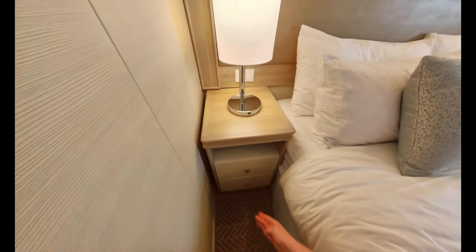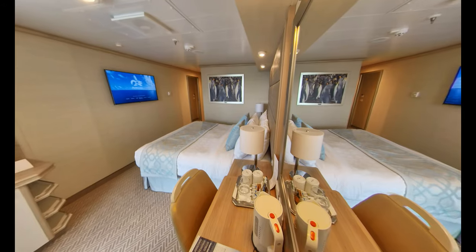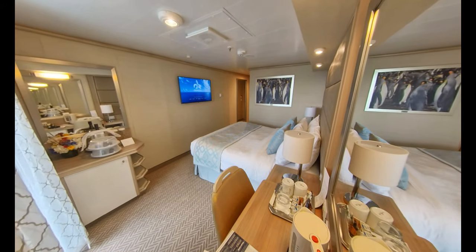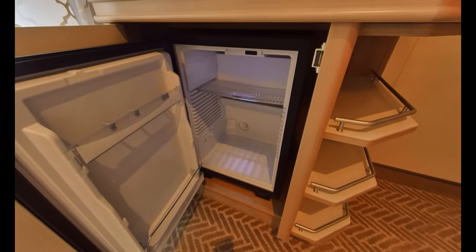What I also liked is that the space between the bed and the partition to the walk-in wardrobe didn't feel cramped or small. While you see the bed set up as a double in this video, it can also be configured as two singles. On the other side of the cabin you'll find another smaller vanity unit with a mirror, and this also incorporates the mini fridge and some additional shelves.